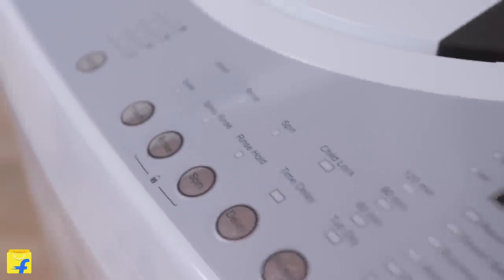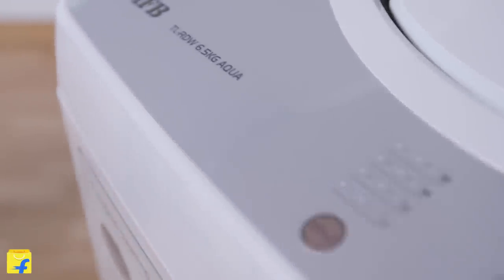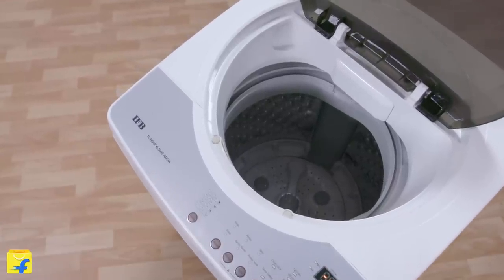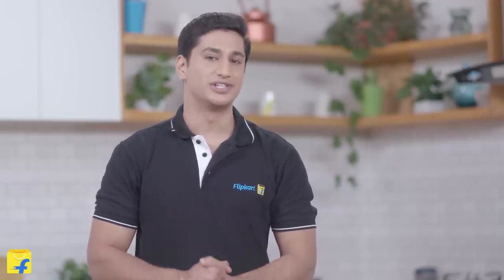It comes with beautiful aesthetics which is an additional feature to its bigger size and large door. A bigger drum capacity gives more space for your clothes to tumble and mix so that you get better washed and rinsed clothes with no dirt or detergent residue.